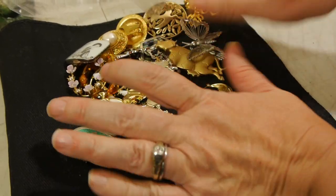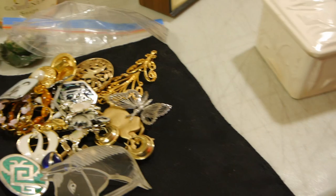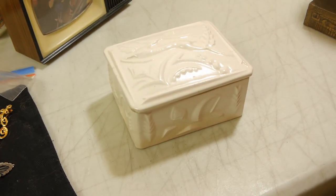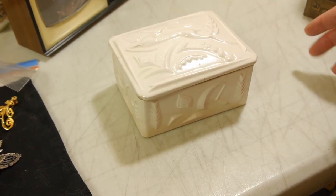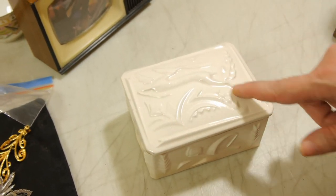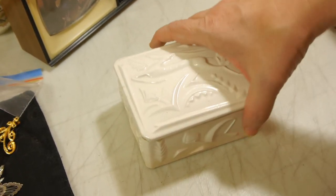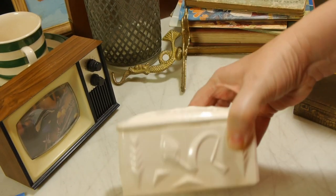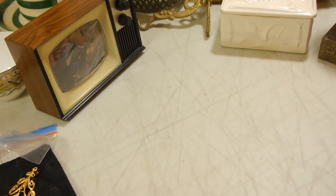I'll show you this — simply a covered box. It is very mid-century with this stylized stag or deer, and it's marked made in Japan on the bottom. That was a dollar. I think that'll sell okay as well.